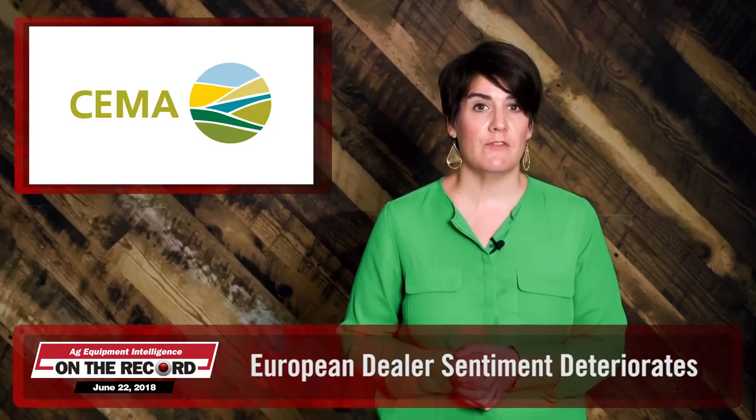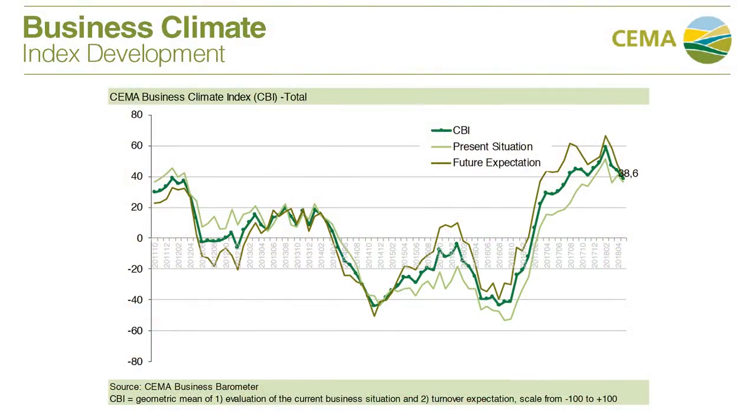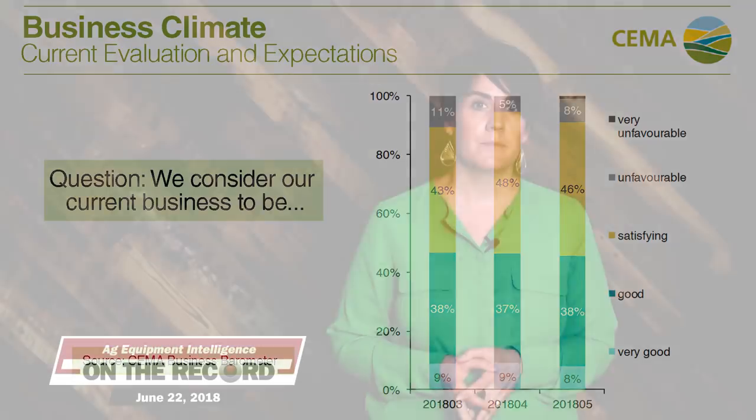European Ag Industry Trade Associations VDMA and CIMA reported that the business climate for the agriculture equipment industry deteriorated further in their June survey of dealers. Dealers' future expectations have become more cautious, with 45% expecting higher turnover in the next six months, compared to 50% in May and 52% in April. But 43% of dealers expect turnover to be unchanged. Overall, respondents were positive about current business, with just 10% viewing it as unfavorable, while 46% rated their business as either good or very good, and another 46% rating it as satisfying. Participants expect revenue to be up 5% in 2018 and up 4% in 2019 across the EU.